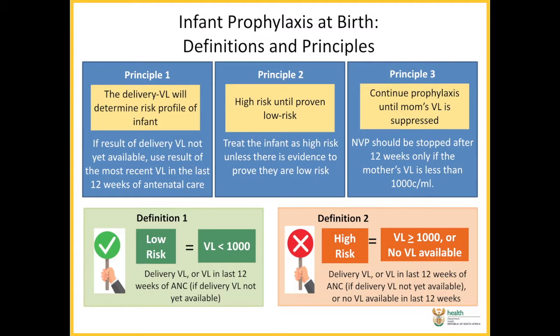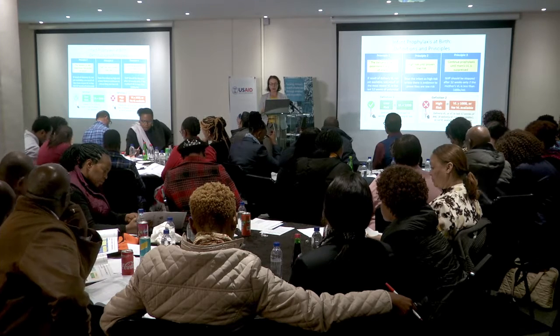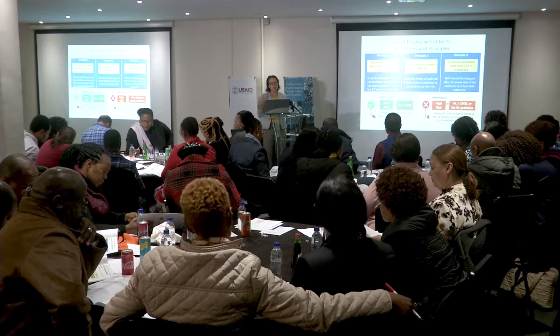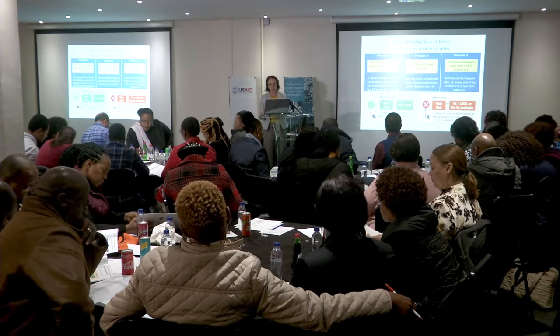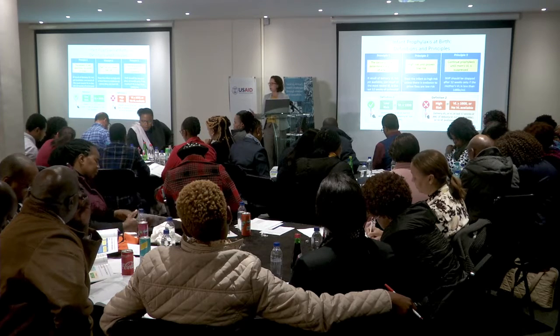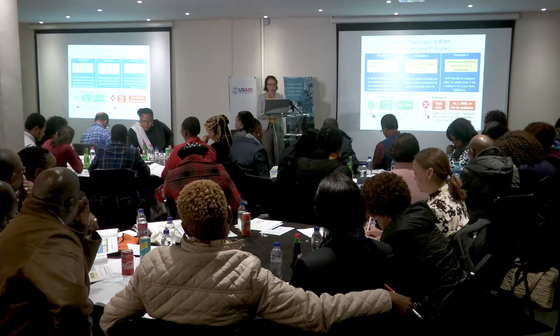The third principle is that, in terms of trying to protect the infants, we need to carry on with infant prophylaxis until the mother's viral load is suppressed. We'll discuss the high risk and low risk regimens, but we should only be stopping the infant's nevirapine at 12 weeks if the mother's viral load is less than 1,000. If it's above 1,000, we need to continue with our infant prophylaxis.